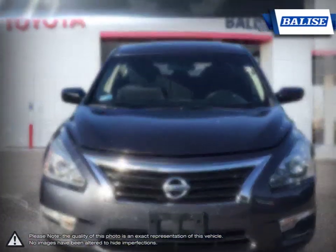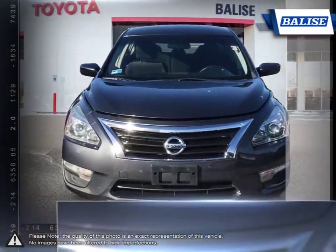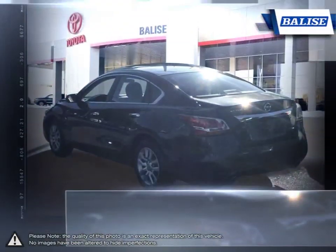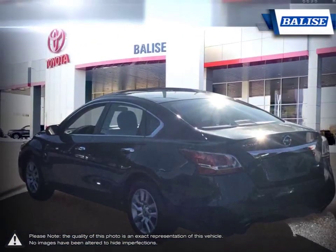The premium exterior design of the Altima is achieved through laser measured panel fit and sculpted steelwork. But to really appreciate what is built into the Altima, you need to experience it firsthand.